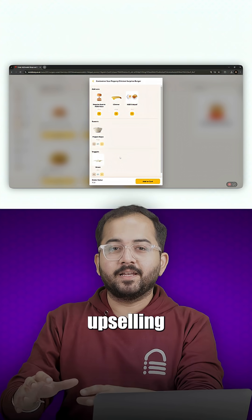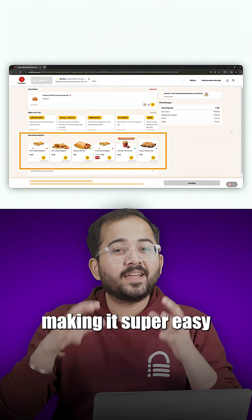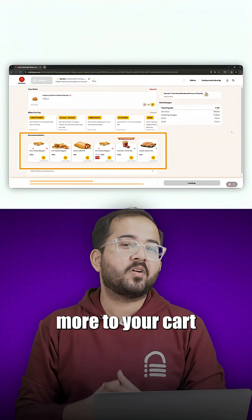This is called upselling, and they'll even show you other recommended products like chicken nuggets or fries, making it super easy to add more to your cart.